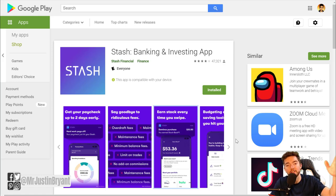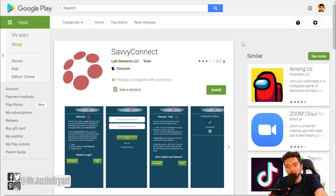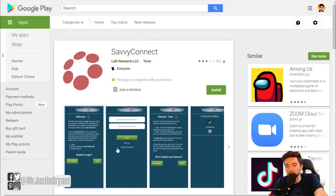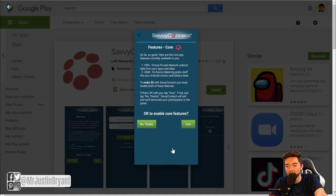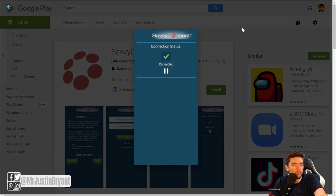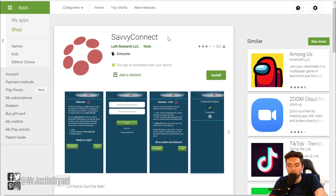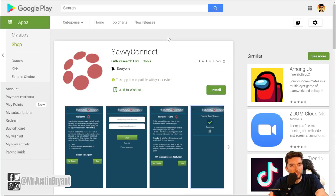Another one is called Savvy Connect — it's more similar to the MB Meter CX app. This is another one that collects anonymous data for market research and allows you to earn money passively by just letting it run in the background. There are a bunch of similar apps out there — you can also check out Nielsen Mobile or Mobile Expressions. With Savvy Connect, you surf the web as you normally do, they collect data, and you might earn as much as $180 or so per year from it.